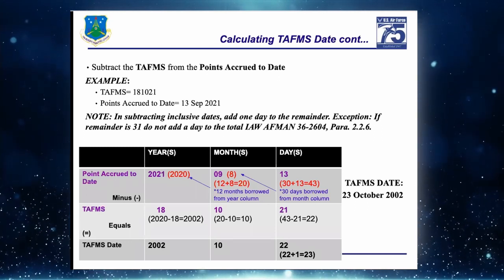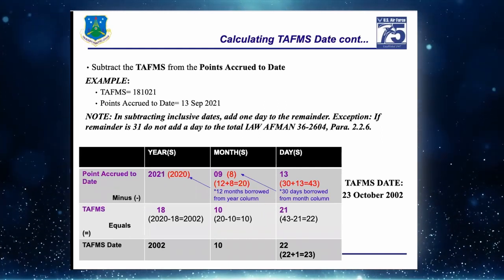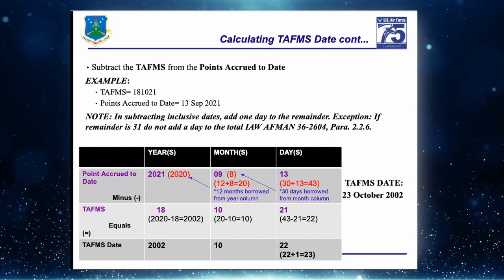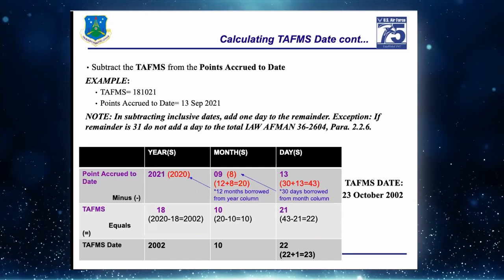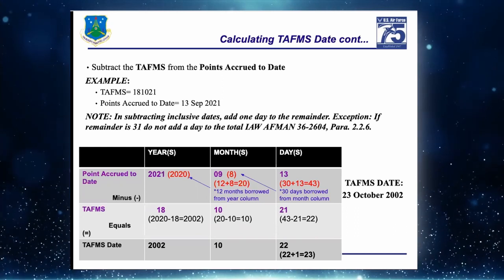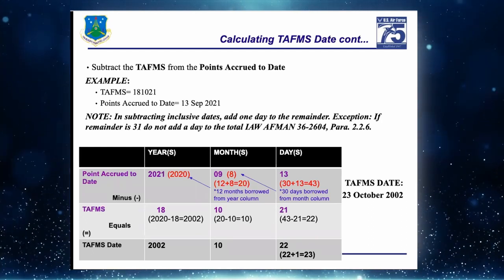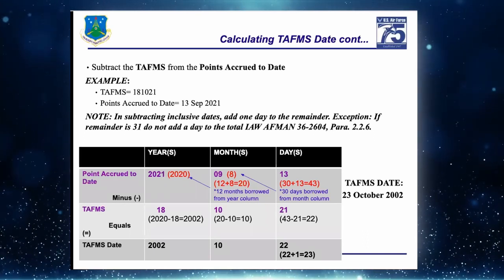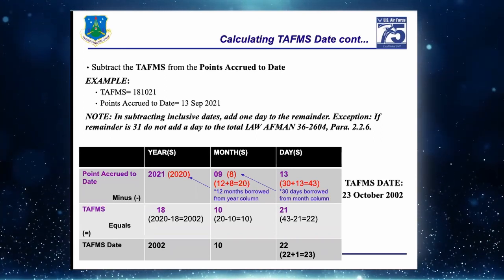We take those two data points — Points Accrued to Date minus the TAFMS period. We set up a subtraction equation just like elementary school. Days column goes up to 30 days; anything over 30 carries over to the months column. Months borrow in 12-month increments from years. We start on the right in the days column.